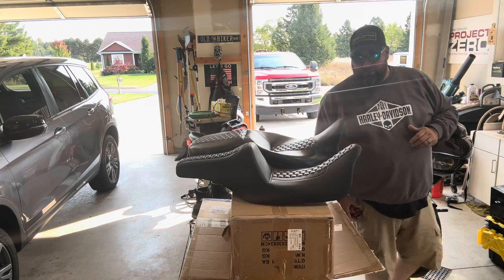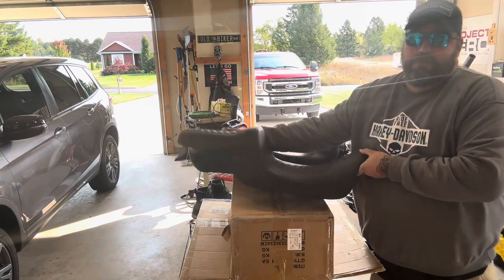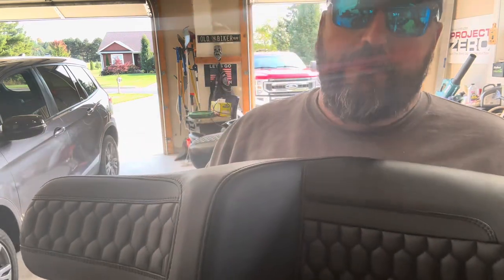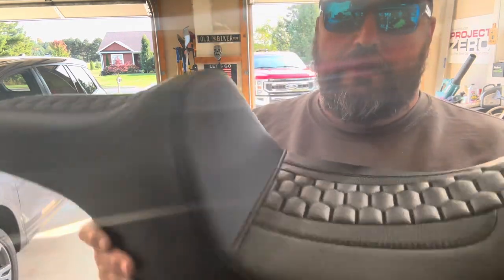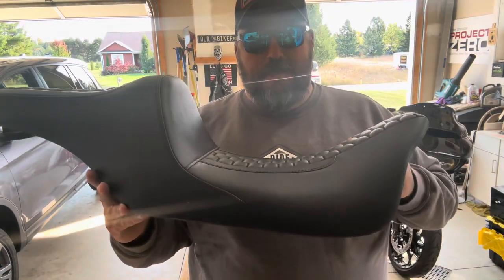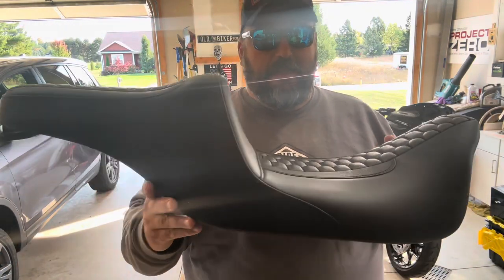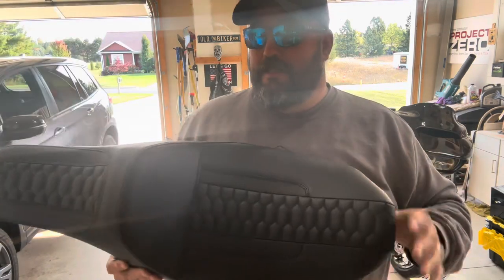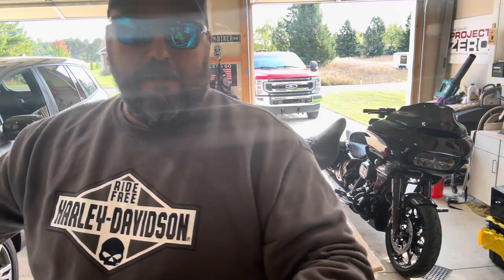I'm not going to sit here and talk shit about CC Rider — I do believe in their product and they sell good quality at an affordable price. But in no way, shape, or form should they be passing this seat off as an extended reach seat. It's a sharp looking seat, just not extended reach.